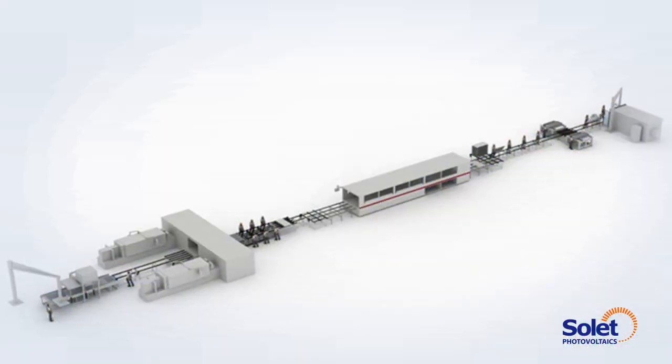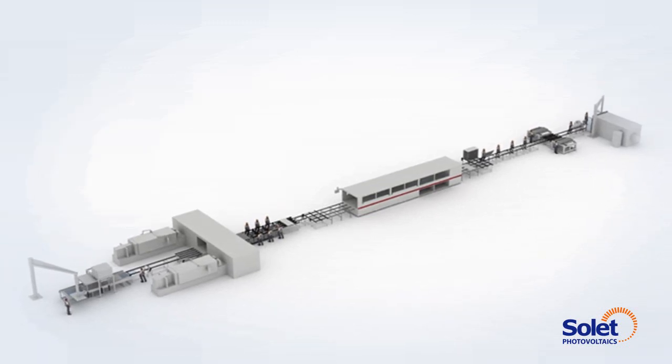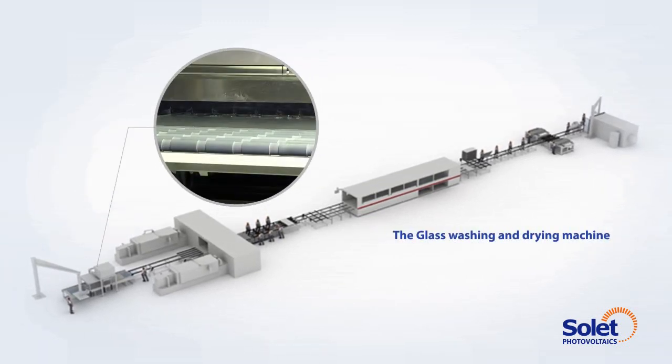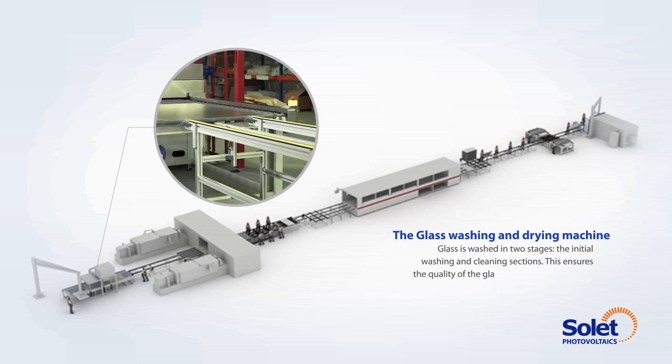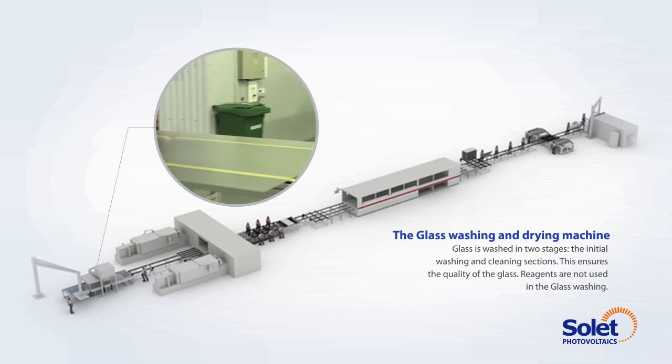Here are the most important devices of the photovoltaic assembly line. The glass washing and drying machine. Glass is washed in two stages: the initial washing and cleaning sections. This ensures the quality of the glass. Reagents are not used in the glass washing.